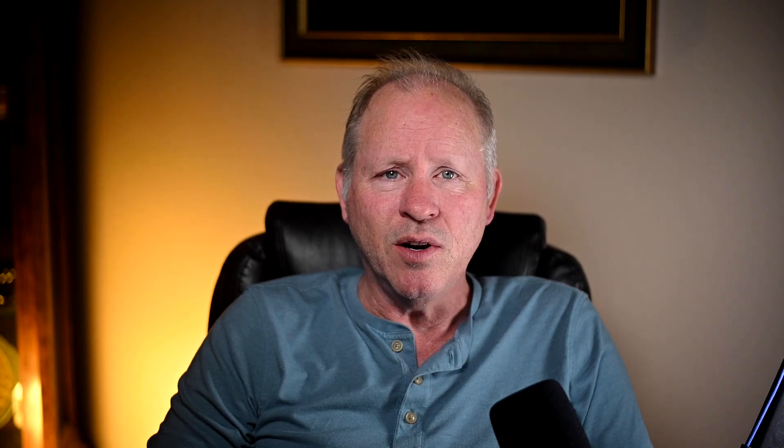A beige over beige 1981 911 SC Targa with 121,000 miles sold for $41,750. A car with a number of opportunities. This, too, was a fair sale.